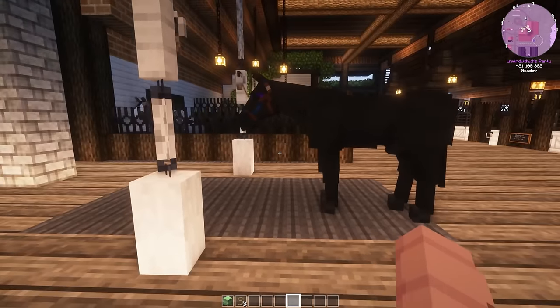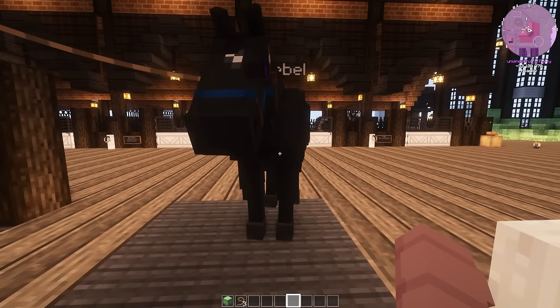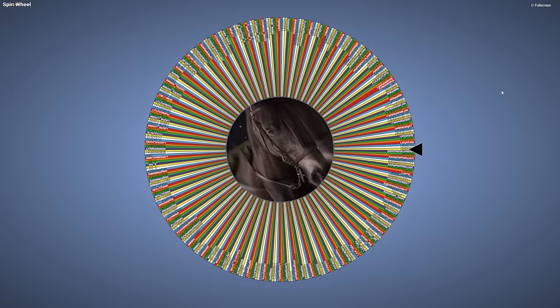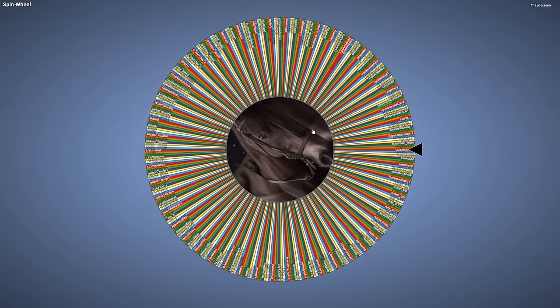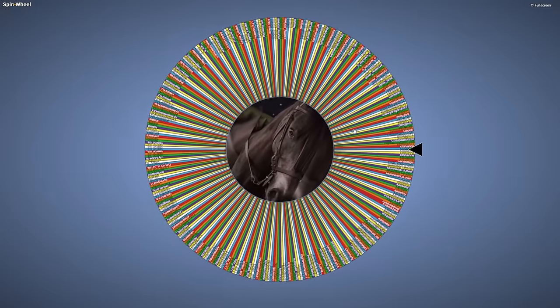I guess now is as good a time as any to go ahead and spin for Rebel's new owner. So let me bring up that wheel. Okay, here is the wheel — I told you guys it was kind of ridiculous. There are so many names, it's crazy. So we're going to go ahead and give this a spin. I wish you all the best of luck. And by the way, this is supposed to be Rebel — that was the only picture I could find.